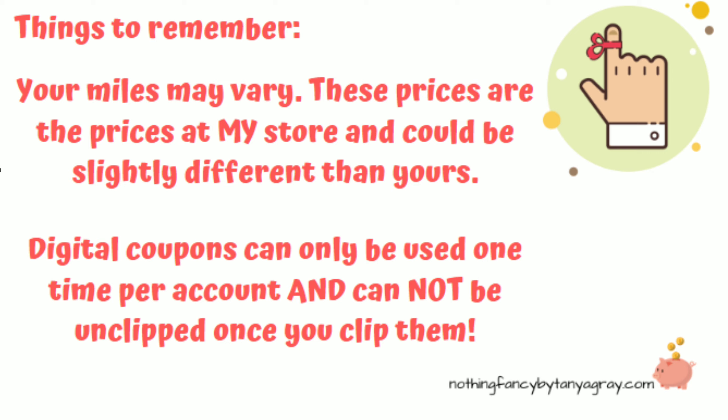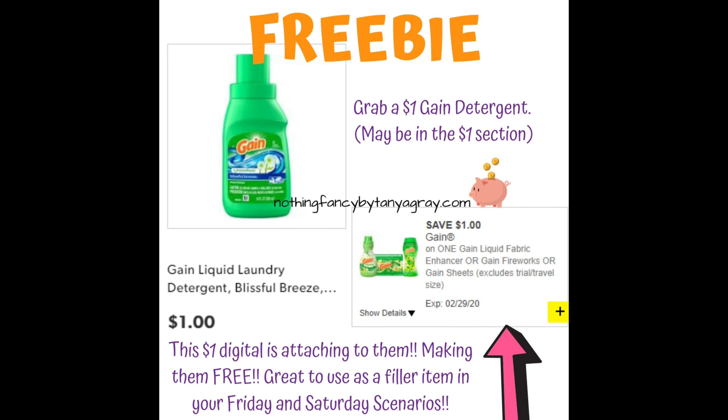Digital coupons can only be used one time per account and cannot be unclipped once you clip them. If you have questions and you're a new couponer, make sure to go to my website, NothingFancyByTanyaGray.com — there's some good information there. These little freebies and real cheap deals, I like to throw a graphic together and put them on my Instagram page, but I wanted to put them up here so you guys can use them in your scenarios this week.